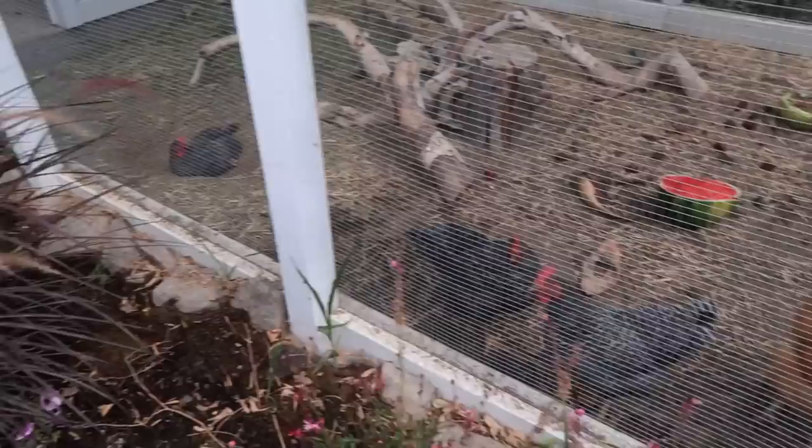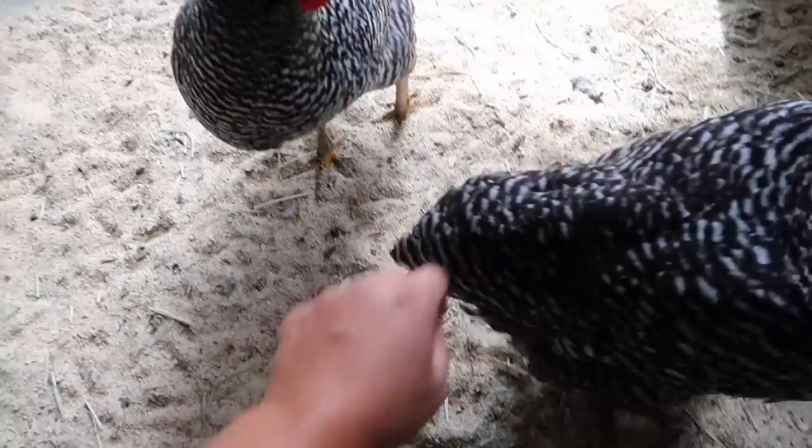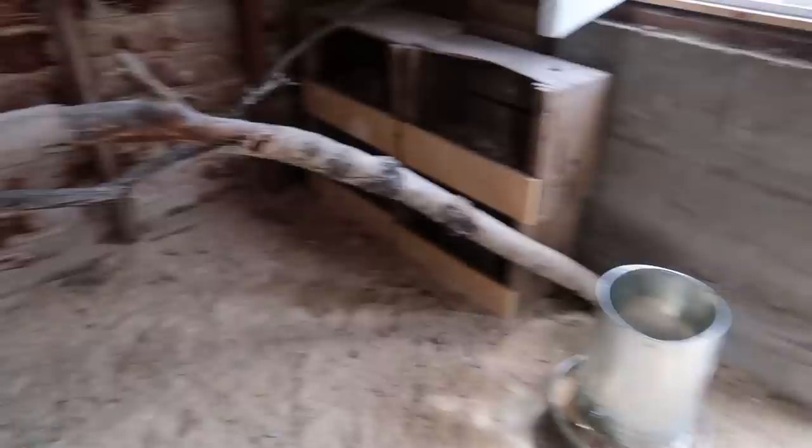I do want to check to see if the chickens have laid any eggs though. Hey girls, you having yourself a little dust bath in there? You guys have any eggs for me today? They don't use their nesting boxes to lay eggs — they lay their eggs over here on my supply shelf. Two today.